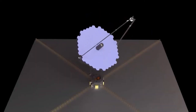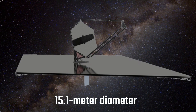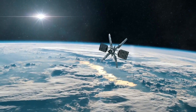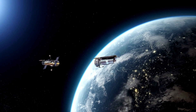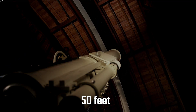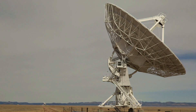The LUVOIR study team must choose between two variants: one with a 15.1-meter diameter telescope mirror, LUVOIR-A, and one with an 8-meter diameter telescope mirror, LUVOIR-B. LUVOIR-A, also called the High Definition Space Telescope or HDST, would be made up of 36 mirror segments with a diameter of 15.1 meters — about 50 feet — and offer images up to 25 times sharper than the Hubble Space Telescope.